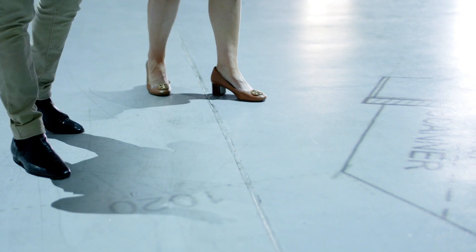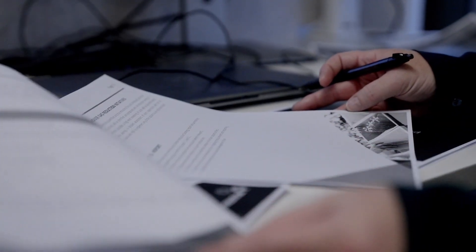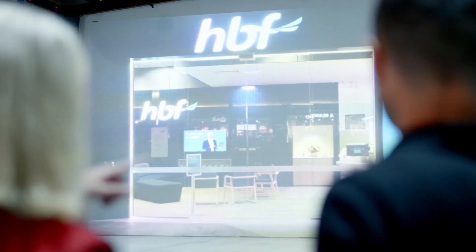By taking HBF through an interactive walkthrough where they could engage with the store footprint, we eliminated weeks of design reiterations and architectural reviews, and allowed for rapid sign-off on the concept.